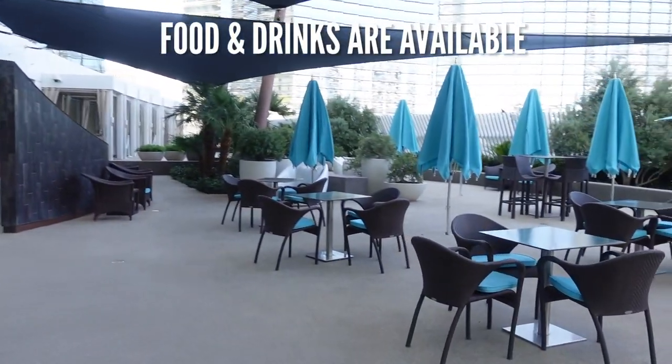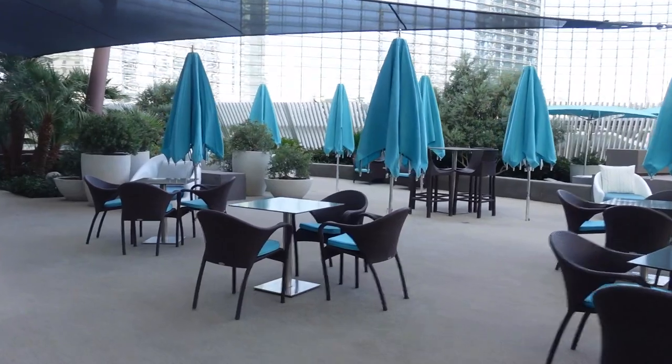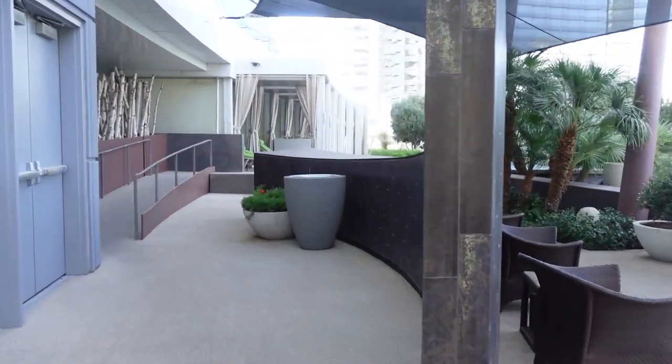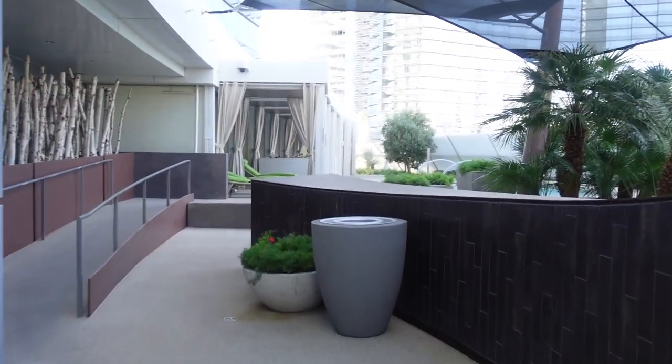The Vidara Pool is open seasonally. When closed, you can use the Aria pool. You can watch this video to learn more about the Aria pool — there's also a link in the description.